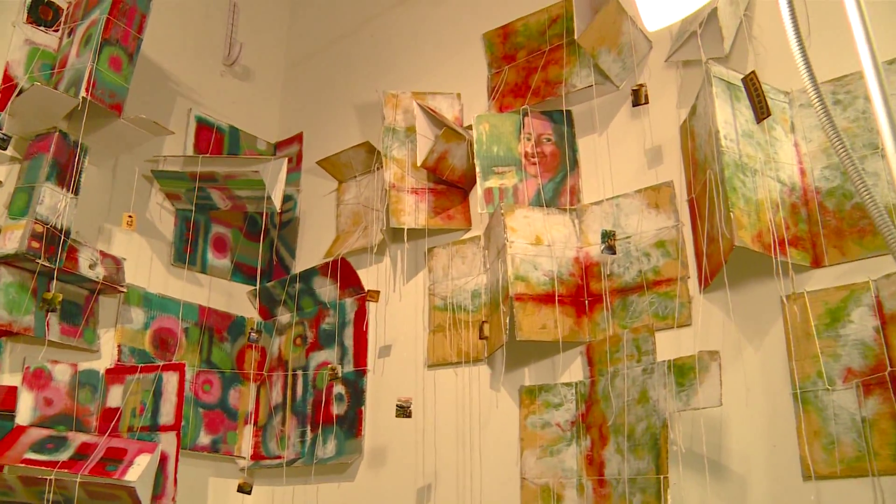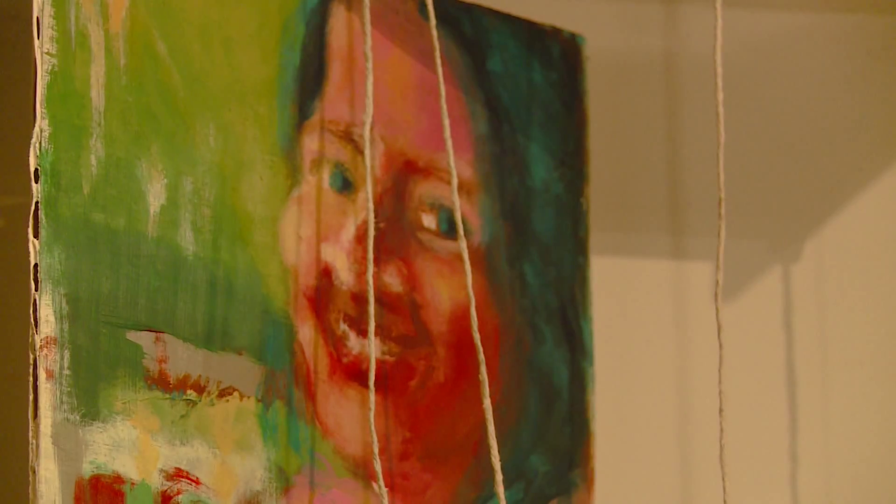This year I'm showing mixed media of cardboard, painting, photography, and personal interviews of four migrant women living in New York City.